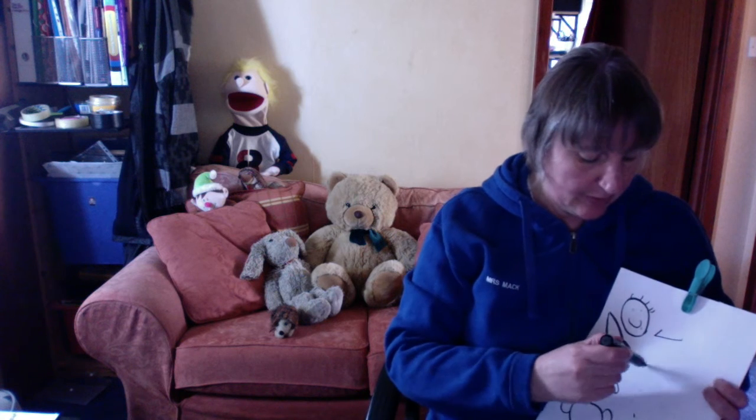So that's a register, and when we have a register we always have to say 'here' and then we know that we can tick you off. So I'm going to tick off all the toys that have joined us today.